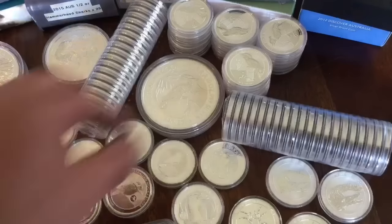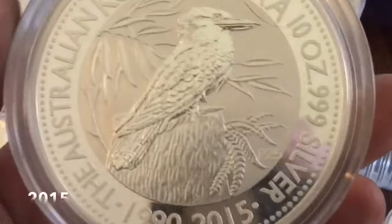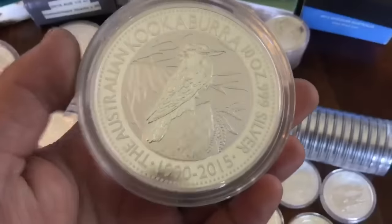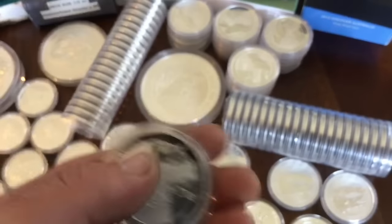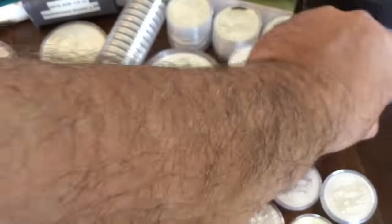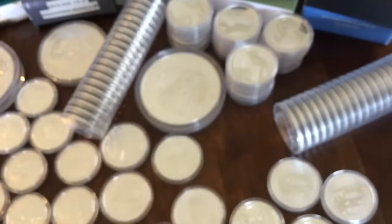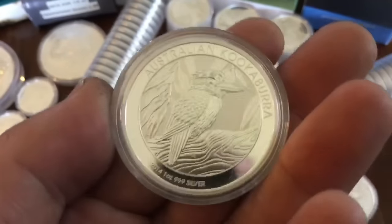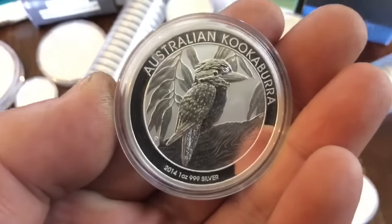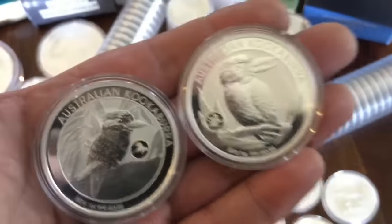And then on to my kookaburras. This is a 10 ounce. The Perth Mint designs do great on the bigger rounds because of the quality of the details in their designs. So those are 2016s. I got 40 of those one ounce. And then some other mixed — 2013, 2014, 2015. And then I grabbed these Privy kookaburras. The one on the right is 2012 and the one on the left is 2014. I got that as a gift from Dots.